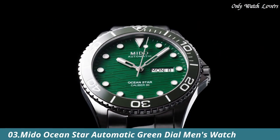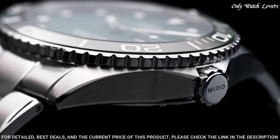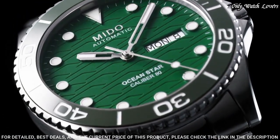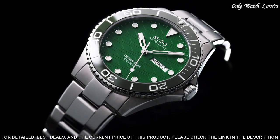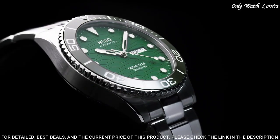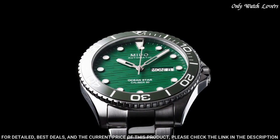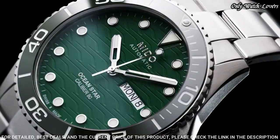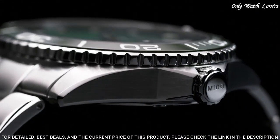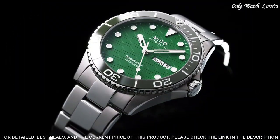Number 3: Mido Ocean Star Automatic Green Dial Men's Watch. Silver tone stainless steel case and bracelet. Unidirectional rotating green ceramic bezel. Green dial with silver tone hands and dot hour markers. Minute markers around the outer rim. Dial type: analog, automatic movement. Scratch resistant sapphire crystal. Screw down crown. Case size: 42.5 millimeters. Fold over diving extension clasp. Water resistant at 200 meters.